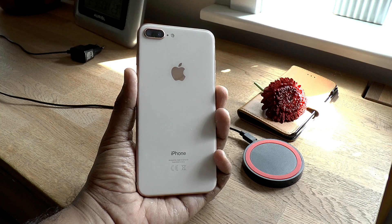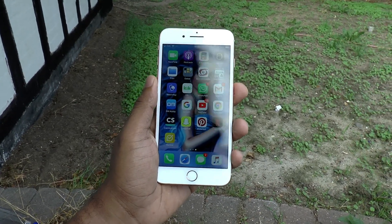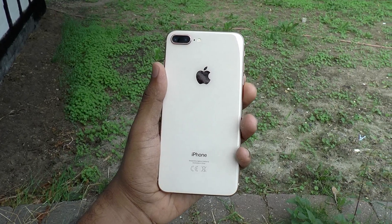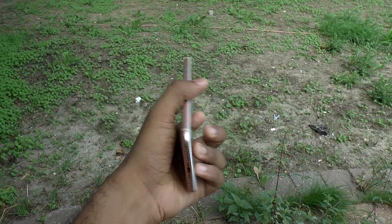So the big question: is the iPhone 8 Plus worth buying in 2018? Well, this is a solid device with good build quality, great battery life, amazing camera, and performance. I will recommend it if you can get a good deal. By the way, if you're going to shoot a lot of 4K videos, I'd recommend the 256-gigabyte version.